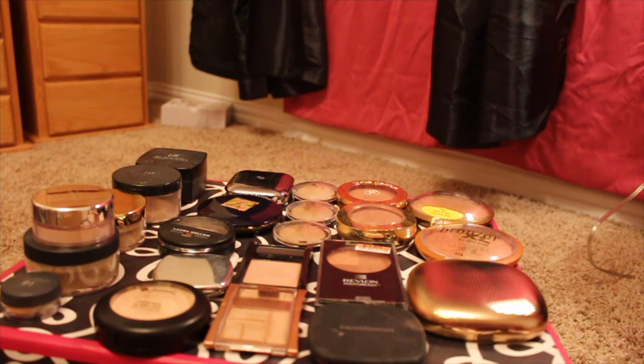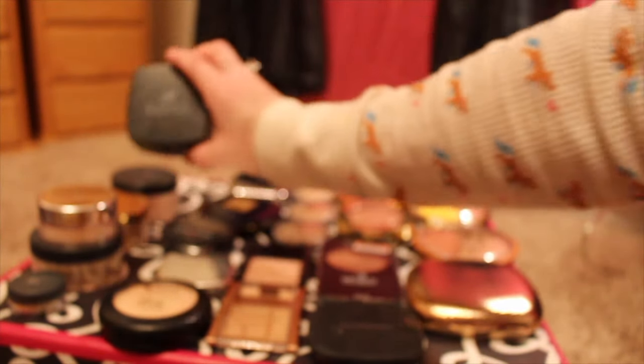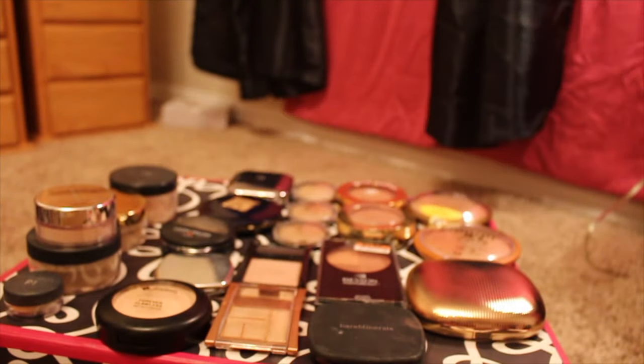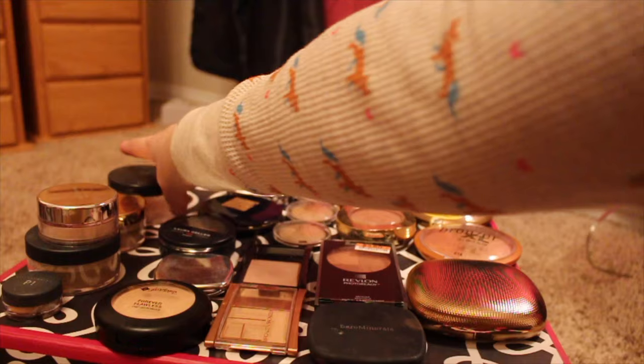Let's move forward with this so we're not here all evening and we'll get started. I'll start over here first with my loose powders. With the exception of this e.l.f. one, all of those are Bare Minerals — pretty much all mineral veils.